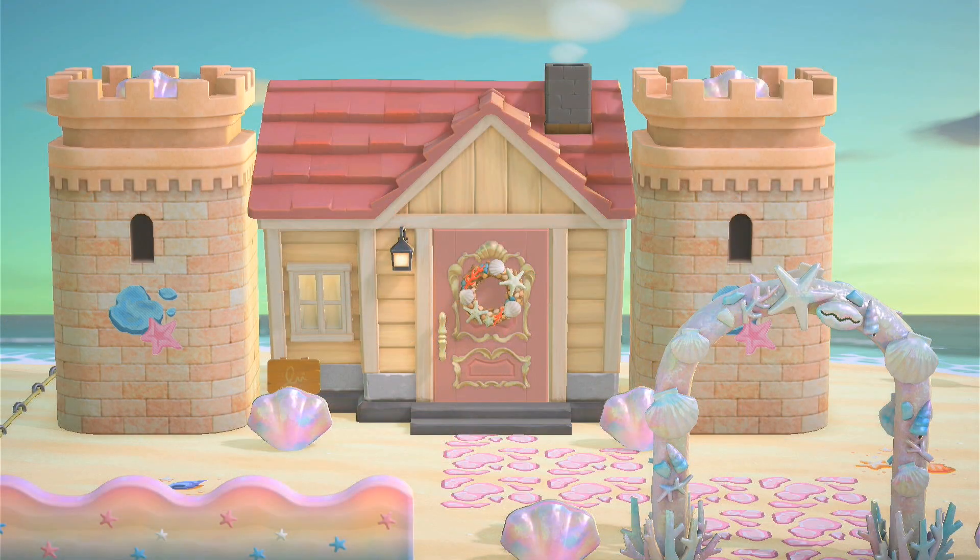We begin our tour with Marina's exterior. For her house, I made it look like a castle by using the castle towers, and also some shell items like the shell arc and shell lamp. I really love the castle towers, they are really pretty. I also used some pink gem padding for her walkway entrance.